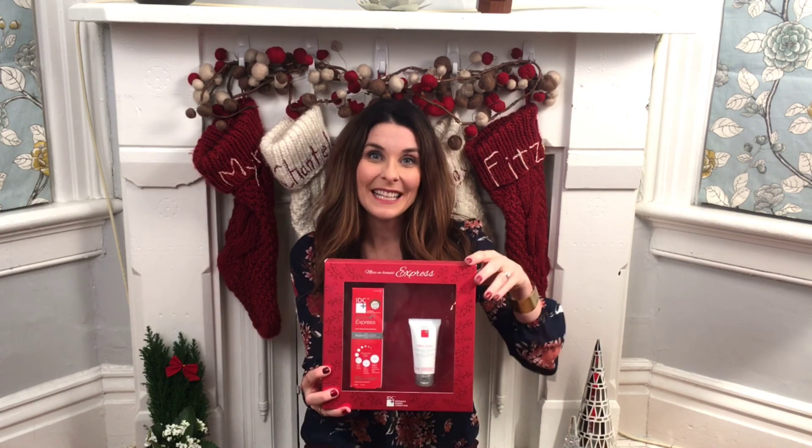Make sure to subscribe, leave a comment below, and tune in again tomorrow. Thanks for watching!